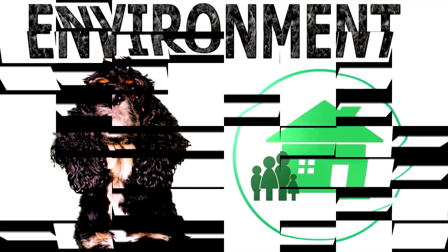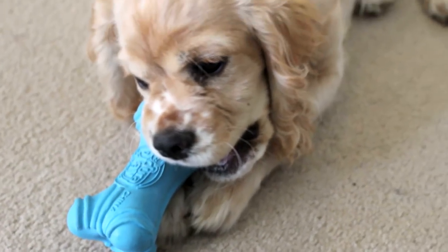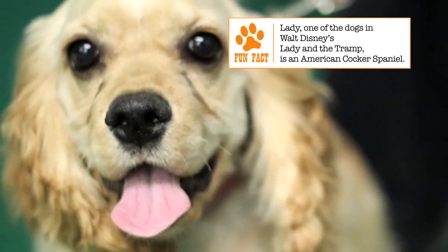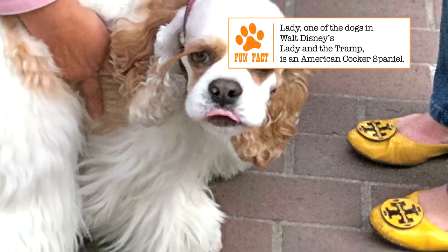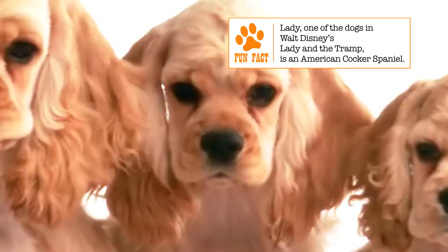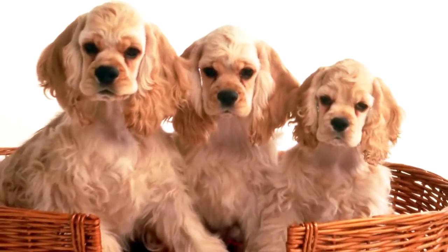Temperament. The breed is known for a sweet, trusting, and cheerful nature, which makes it a wonderful playmate for kids and an obedient member of the household. But the dog is also quite sensitive and does not take well to loud noises, rough handling, or being left alone for long periods.